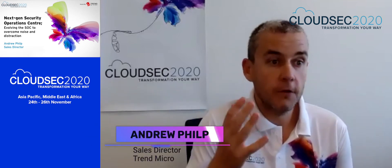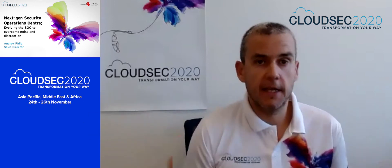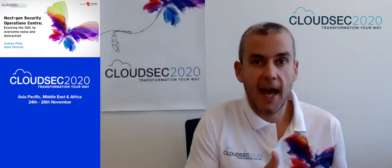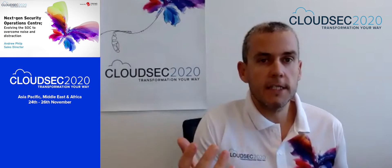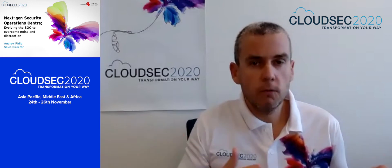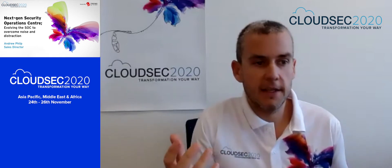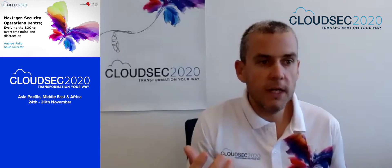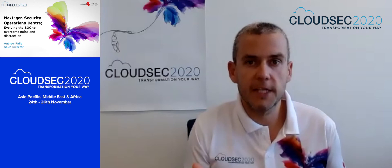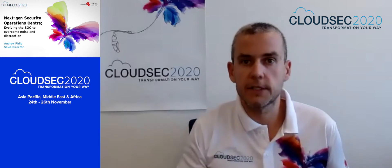Hi, my name is Andrew Phil, and I look after the Western Australian business for Trend Micro. It's my absolute privilege to present to you virtually today at the regional CloudSec that we're running. Last year I was able to travel to Melbourne for the ANZ version of CloudSec, which was a great experience to see everyone in person. This year, with the challenges we've got, we're doing this virtually — but there's a real positive side to that: our audience is much wider. What I love about these events is the ability for everyone to come together and share the information and tactics they're using to protect their businesses.